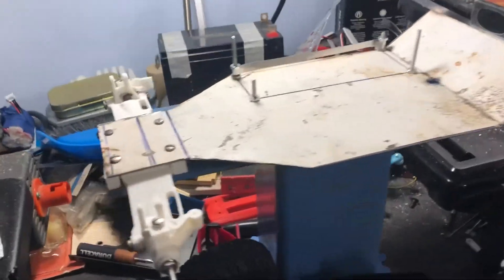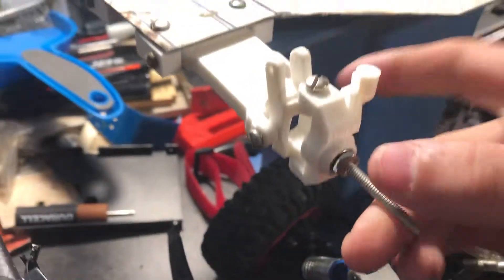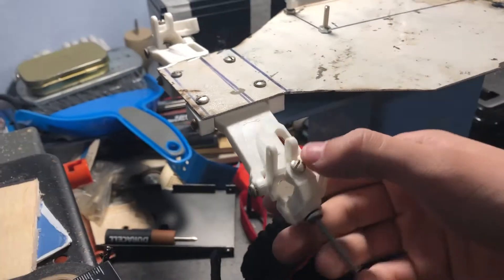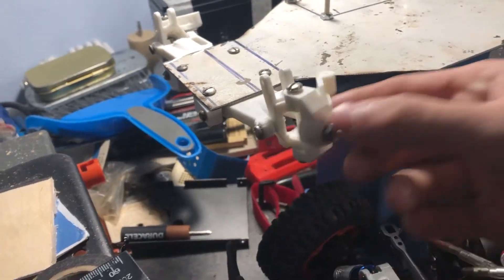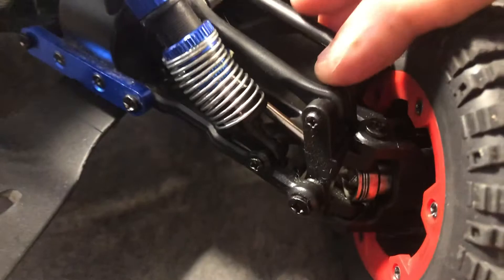Hi guys, welcome back. Here's an update on the Junkyard RC car project. I have my A-arms done and my front knuckle done too, so it's fully moving now. It's the same exact thing as on the WL Toys 12423 or 12428.